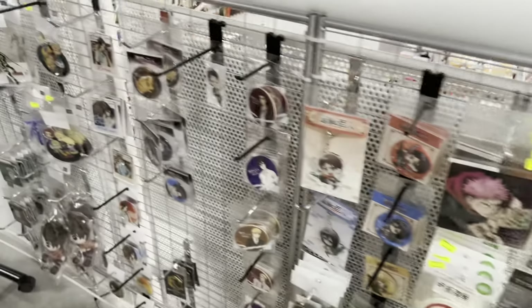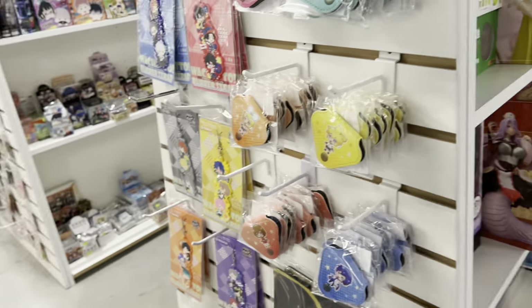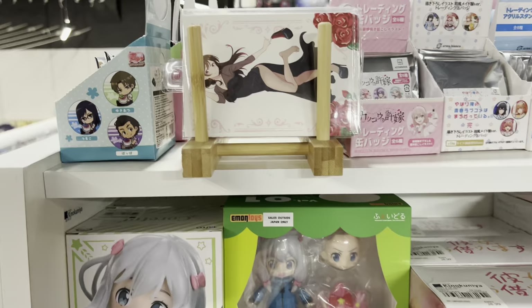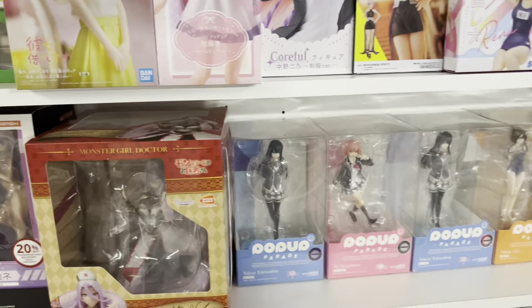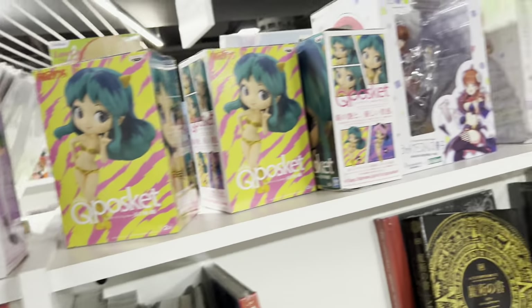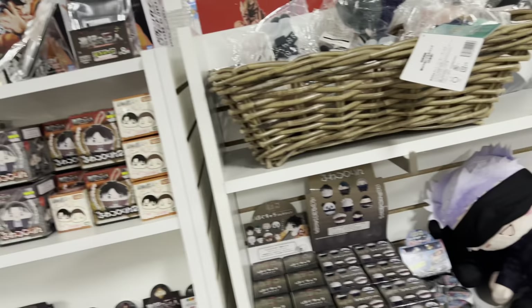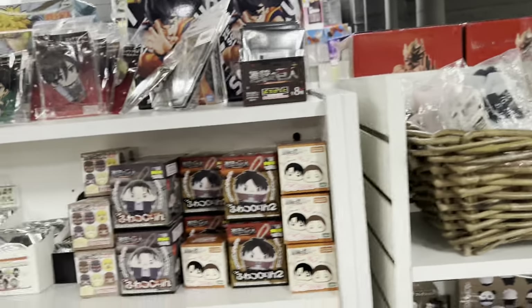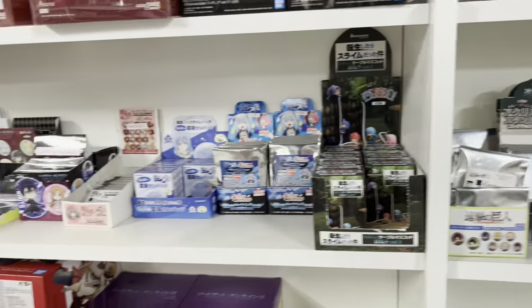Here is more of their Jujutsu Kaisen and other merchandise — literally there is just so much. Then here is an aisle full of figures I don't know the series of — if you guys know, let me know, because they are so beautiful. On the other side we have a huge Attack on Titan section; I love AoT and this is mainly where I get a lot of my merchandise.